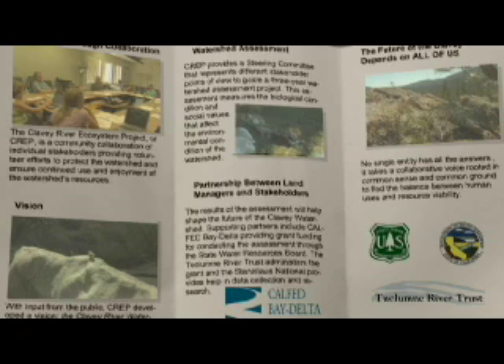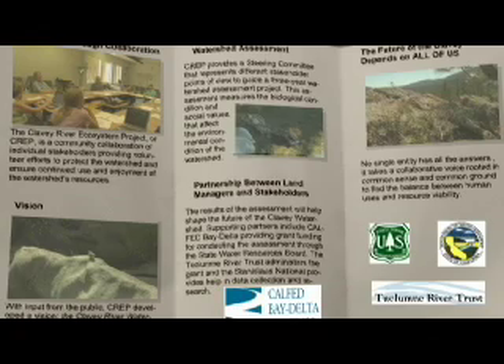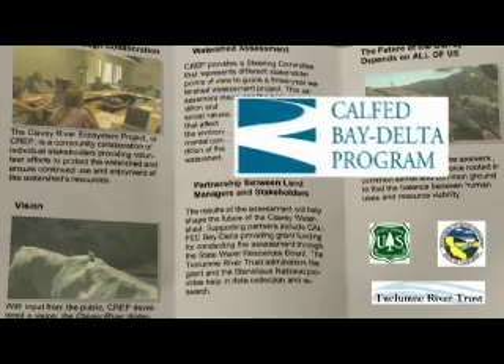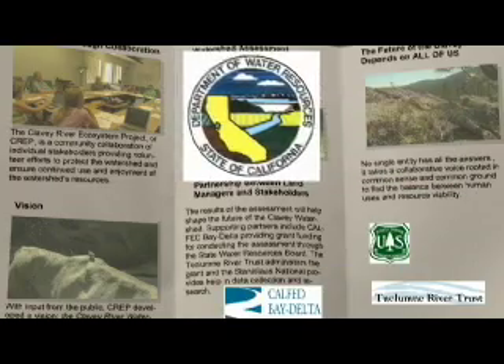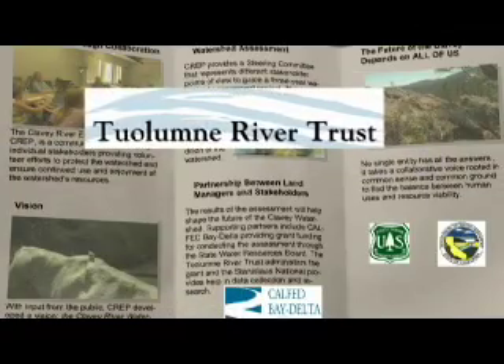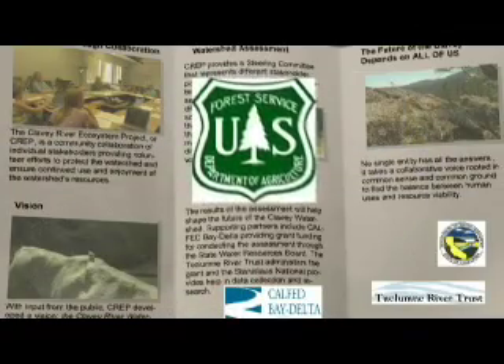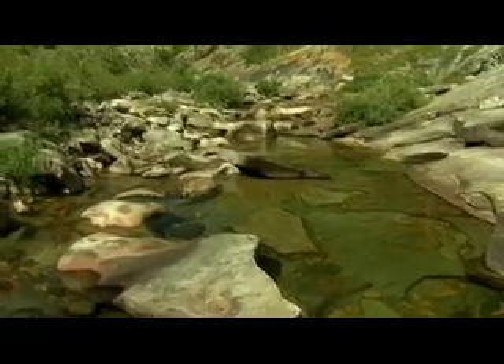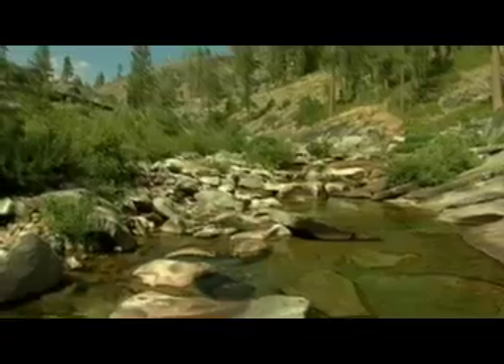Through partnership between land managers and stakeholders, the results of the assessment will help shape the future of the Clavy watershed. Supporting partners include Calfed Bay Delta for providing grant funding through the State Water Resources Board. The Tuolumne River Trust administers the grant and the Stanislaus National Forest provides help in data collection and research. The future of the Clavy depends on all of us — it takes a collaborative voice rooted in common sense and seeking common ground to find the balance between human uses and resource viability.